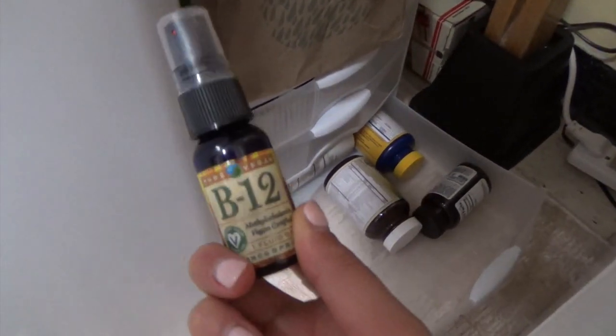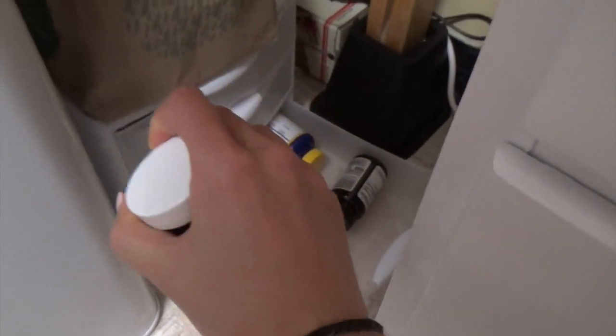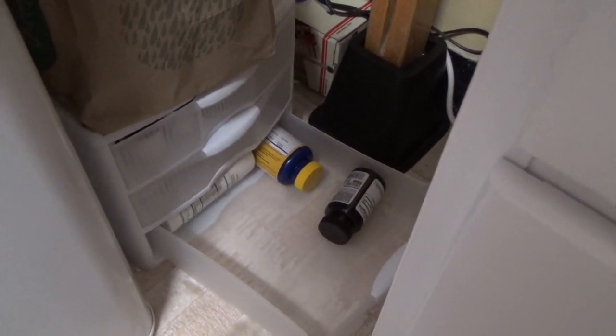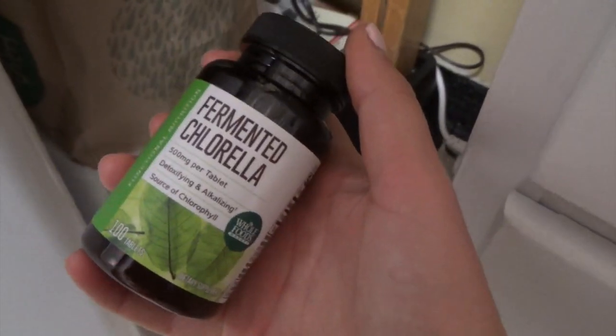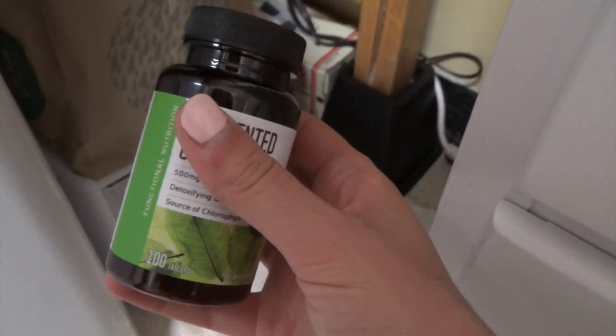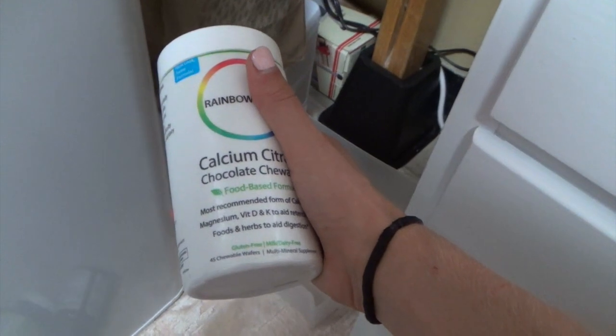I can quickly go over what I take. This is turmeric root extract, B12, and these are digestive enzymes — because a lot of times I eat food, like I talked about in my bloating video, and sometimes my stomach will hurt. I feel like those help my body absorb the nutrients, and they do actually help with my occasional stomach pains. This is chlorella, which is good for detoxifying your liver — I think the liver is most active between 11 p.m. and 3 a.m. And then these are probiotics.